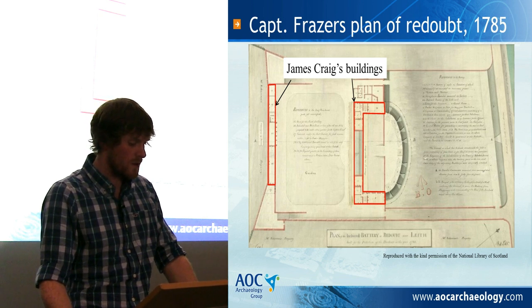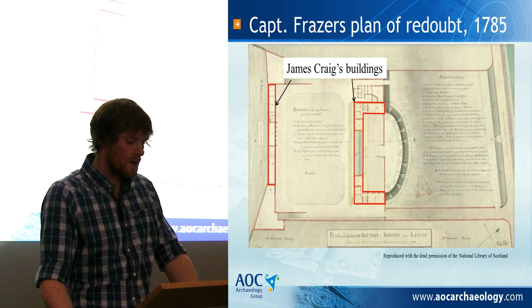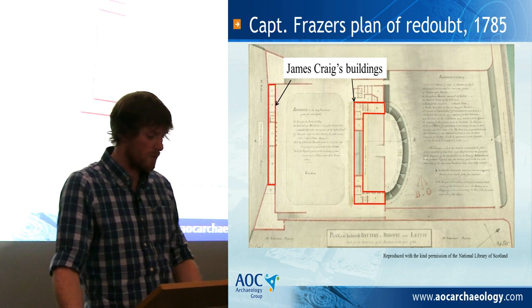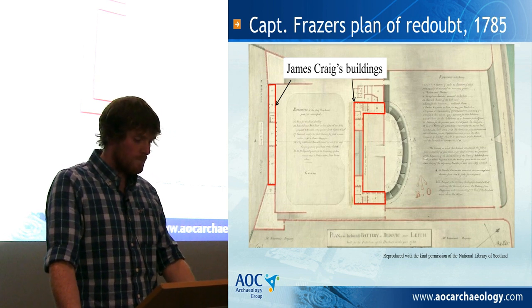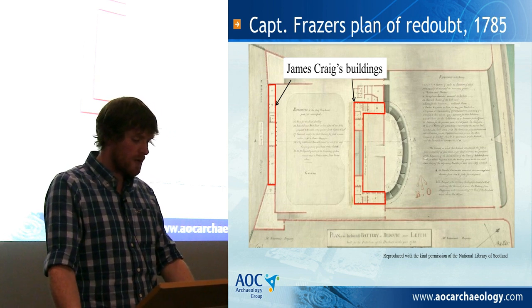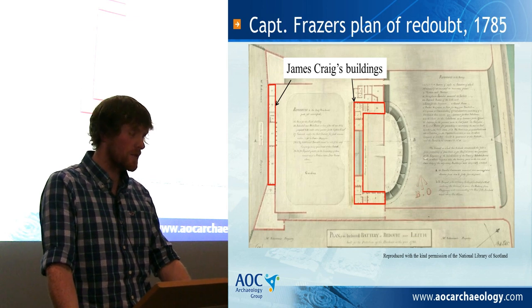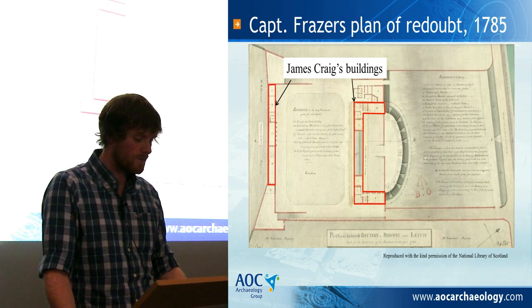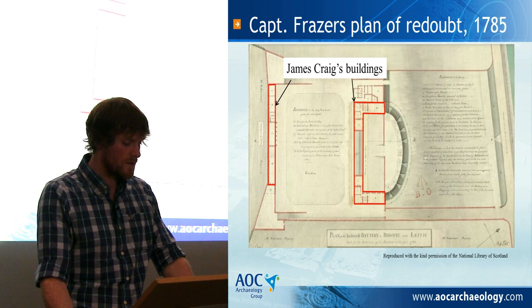However, he is attributed with the design of the redoubt elevations and possibly the internal floor plan, responsible for the design of the large enclosing officer's block to the back of the battery, as well as the proposed barracks and stores along the south-west wall. Once the redoubt was built, records show that being paid by the military proved difficult, as it took until 1792 for Craig to be remunerated for the designs and construction he undertook. A few years later, in 1795, Craig passed away at the age of 56.